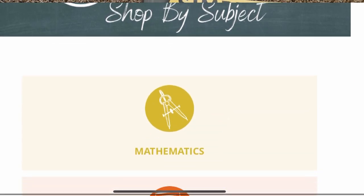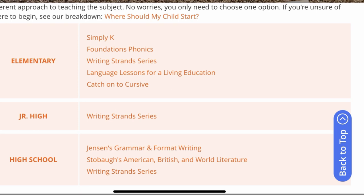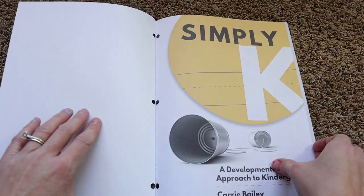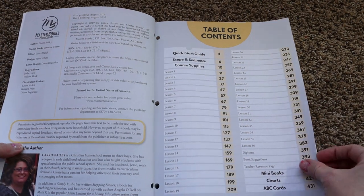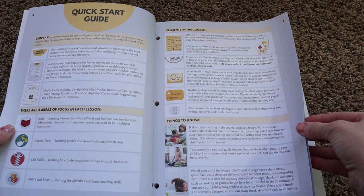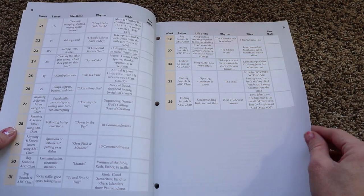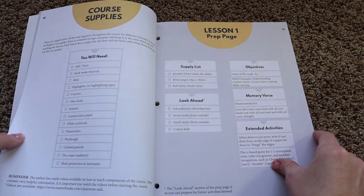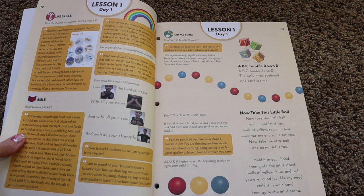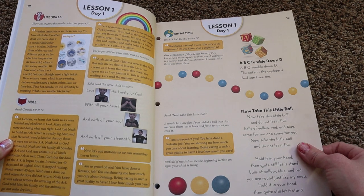One thing I want to mention is that when you go to Master Books' website, click on homeschool curriculum, then kindergarten, and click Language Arts, this is the book that comes up. This is a Charlotte Mason-themed curriculum. It is biblically based, so you will find religion, Bible scriptures, and talk about God throughout the curriculum. It is a 36-week-long curriculum.